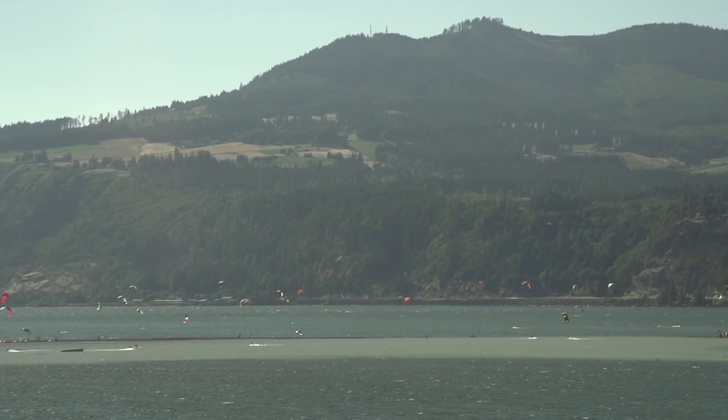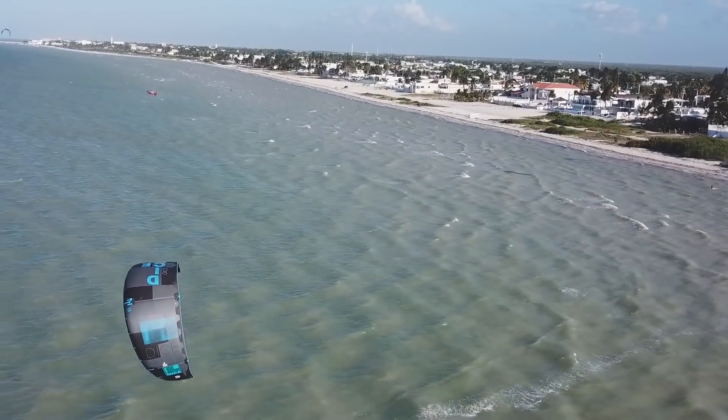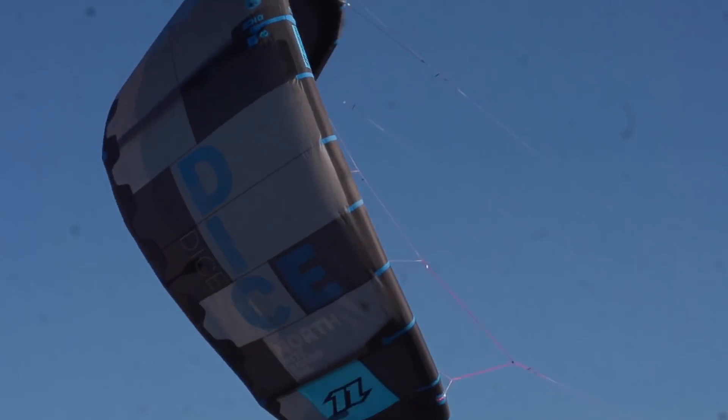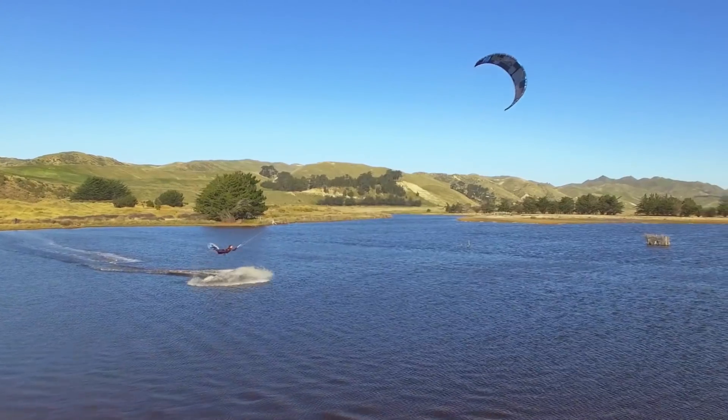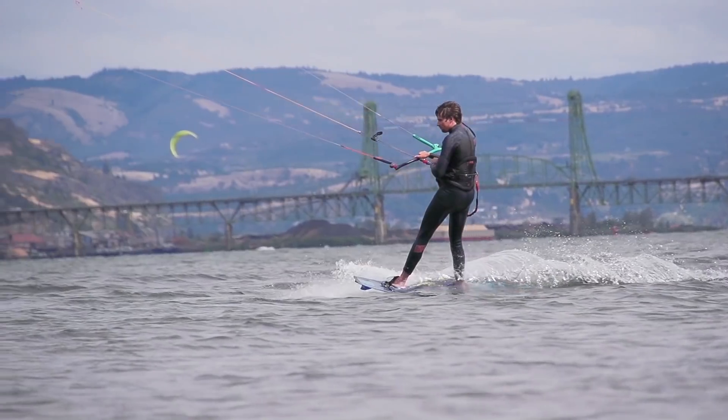We took a road trip out to Hood River where we got to demo all of the newer gear. For those of you unfamiliar with the North Dice, it's their 3-strut kite — well, at least it was until they changed the Evo this year. It's a fast, playful kite, really great for freestyle, wake style, surf, with a little free ride in there as well.